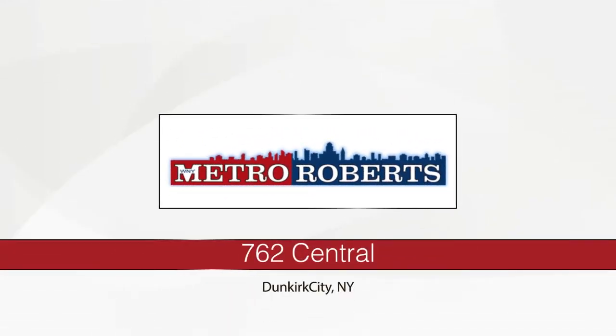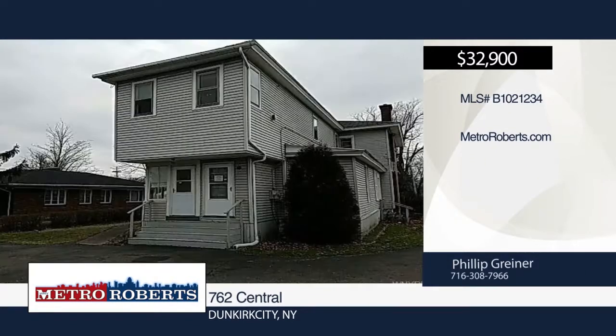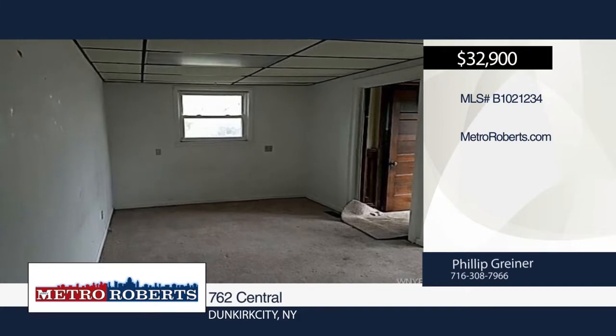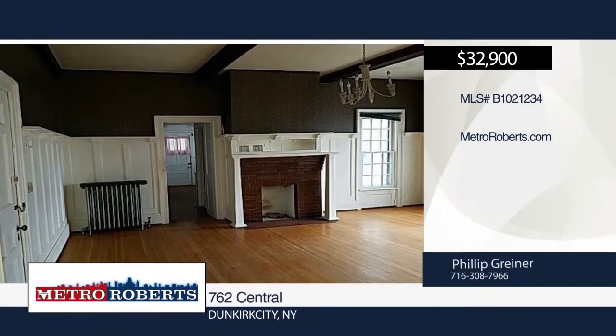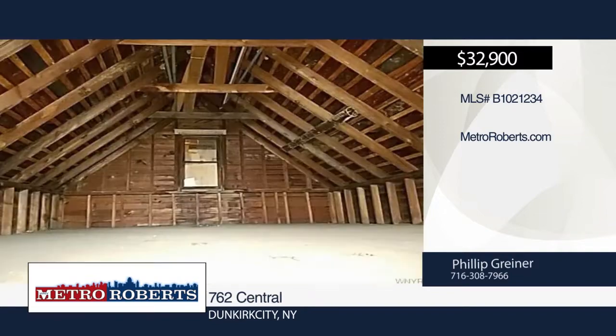Let your imagination run wild with the endless possibilities this property can offer. The first floor includes a large unit that can be an office or studio. The second floor includes two one-bedroom apartments. Located in a great location, this property will need city approval to continue for commercial use. To schedule a tour, contact Metro Roberts REO today.